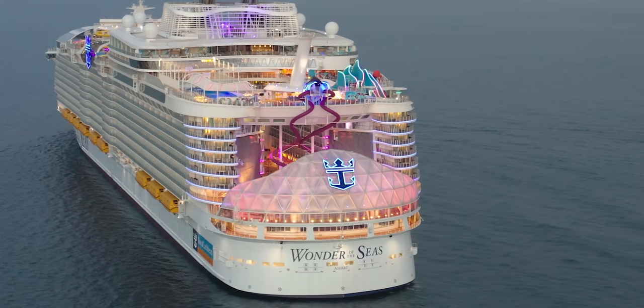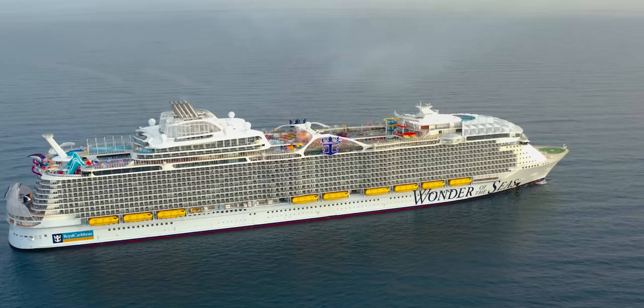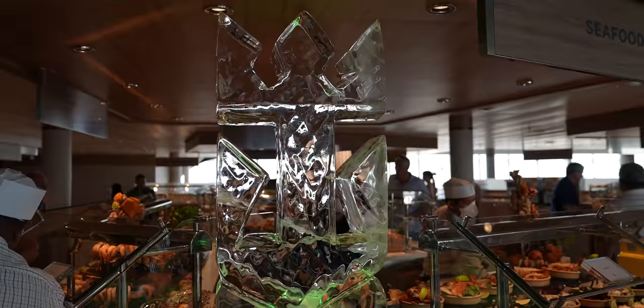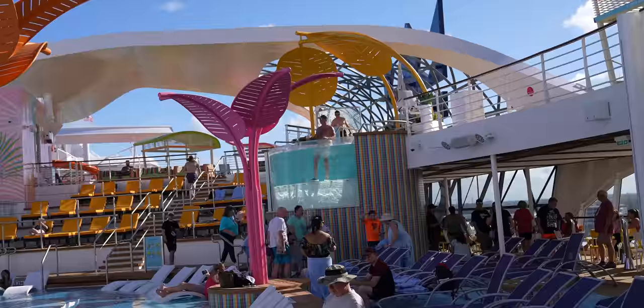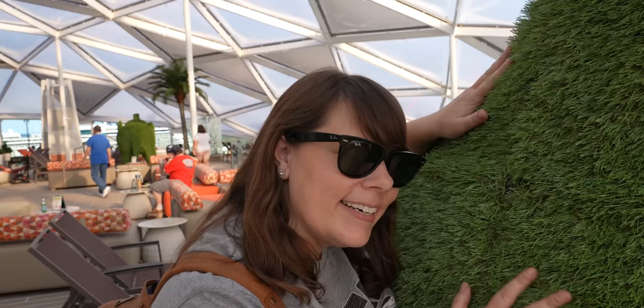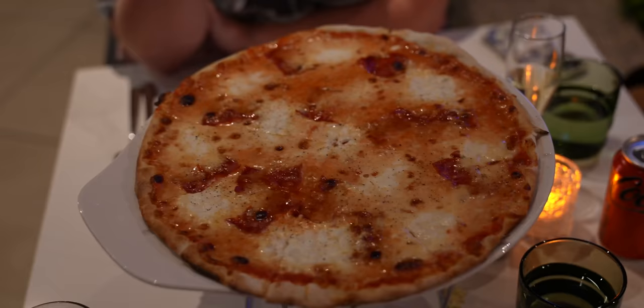Hello everybody, welcome back to Ordinary Adventures. Today we are boarding the biggest cruise ship in the world, Wonder of the Seas. We'll show you our room, grab some lunch at the Windjammer, explore the ship as it sails away on its inaugural cruise, drink some cocktails, see an ice skating show, and at the end of the night we'll have dinner at Giovanni's Italian Kitchen.